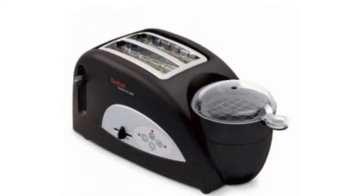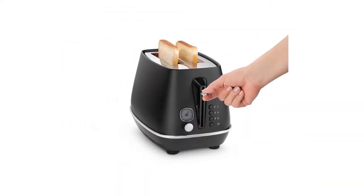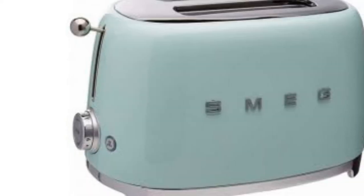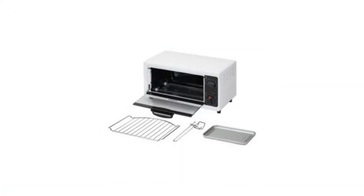Ever felt that your bread isn't crunchy or brown enough for a good morning breakfast? Whatever your bread woes are this morning, we've selected a good mix of bread toasters and ovens to make them go away. Soon, you'll be able to enjoy slices of toasted bread for a quick, easy and convenient meal.